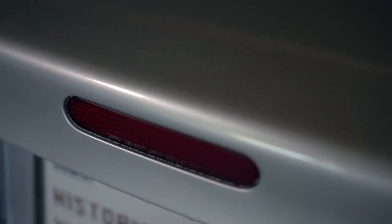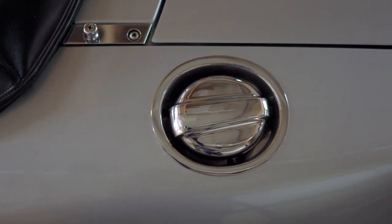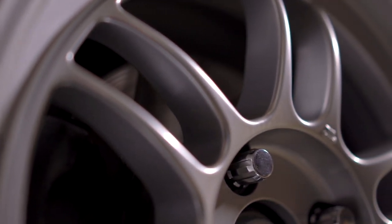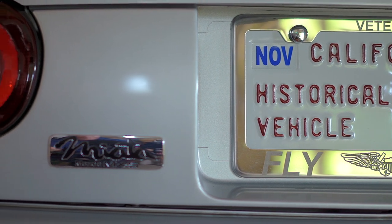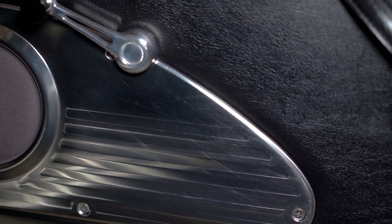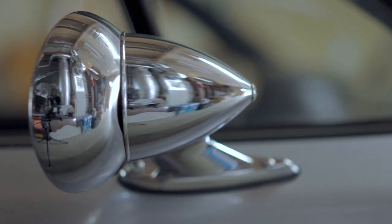At one point I finally decided that Jenner needed a name and was looking for something that would incorporate her silver color and sort of that old sports car heritage. Since I've always been fond of the old Mercedes Silver Arrow racers, I decided to do a homage to that name and name Jenner Silver Arrow in Japanese.